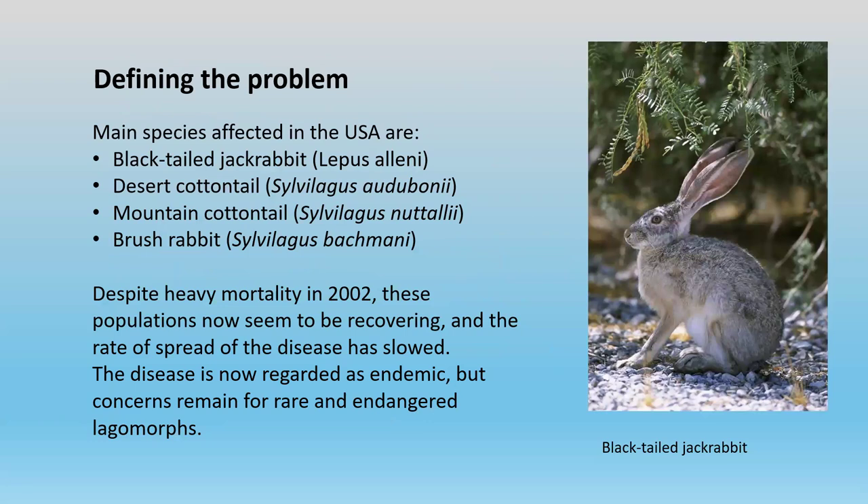First, the problem being caused at the moment. In the USA, the virus has affected four or five different species of jackrabbits and cottontails — the black-tailed jackrabbit, desert cottontail, mountain cottontail, and the brush rabbit. There was initially very heavy mortality, with people finding dead rabbits all over the place. But in more recent times, the disease doesn't seem to be having such a huge impact. It's become endemic, occurring every year, but the main concern is for endangered species — whether additional disease is going to push them over the brink.